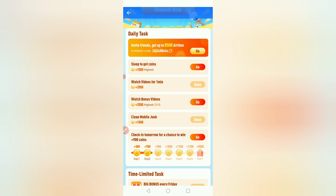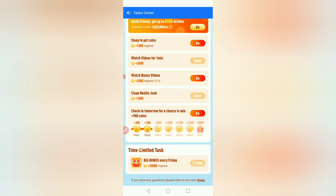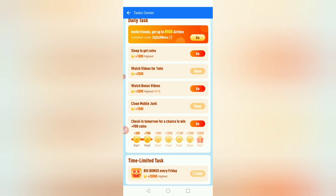As you can see here, it says 'Invite friends, get up to 500 airtime.' You can get up to 500 airtime just by inviting friends. You can come here when you want to invite — let me show you.